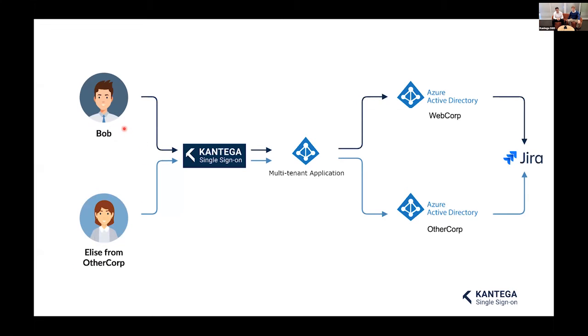Users get logged into the correct place. When Bob logs in and visits Jira, Contega SSO takes him to Azure AD, recognizes he's from WebCorp, and sends him to WebCorp's login page where he enters his email and password as usual. When Elise from OtherCorp tries to visit Jira, she is redirected to her own user directory with her own rights and user profile, then sent to Jira. For users, it's still really simple — they just do what they always do every day.